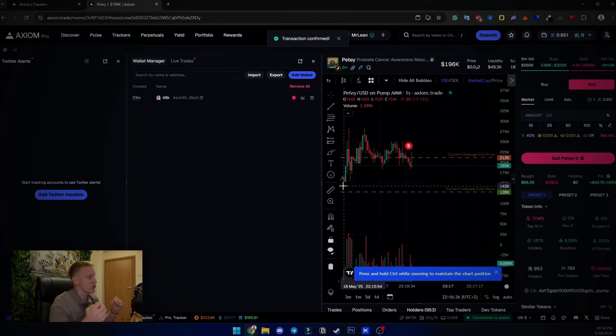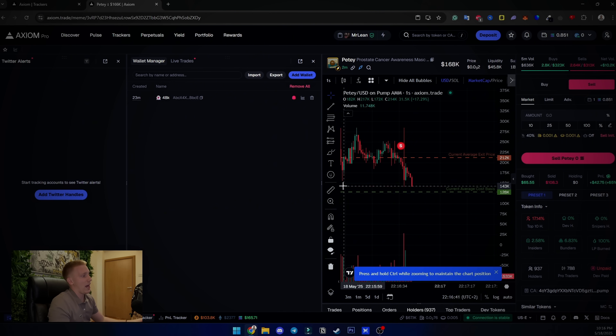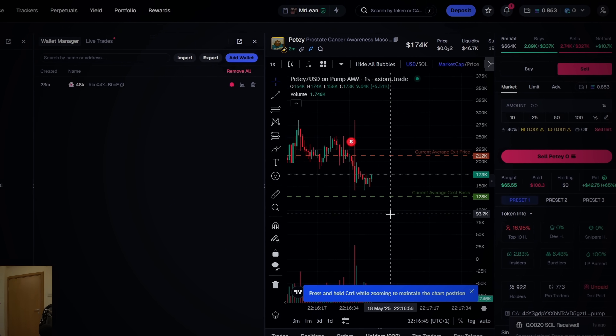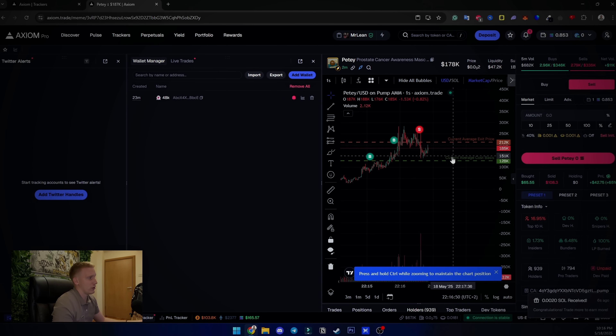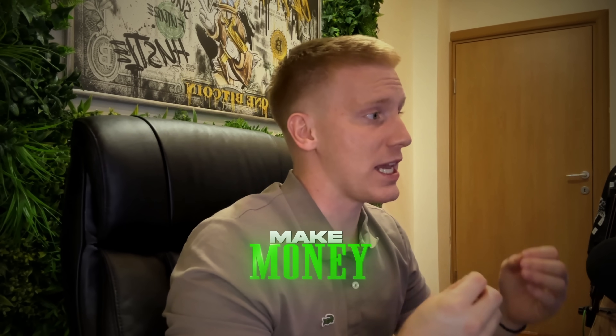I'm going to go ahead and sell everything. As you can see, I just sold — I made $42 while making this video. We can see my current average entry cost and my current average exit, which is extremely nice. I might have held a little longer, but this wasn't a trading video — this was to show you how Axiom actually works and why I like it.